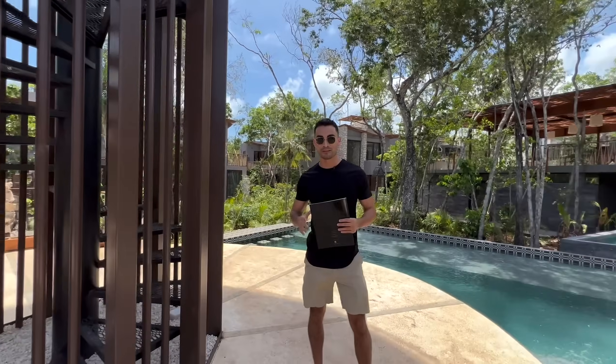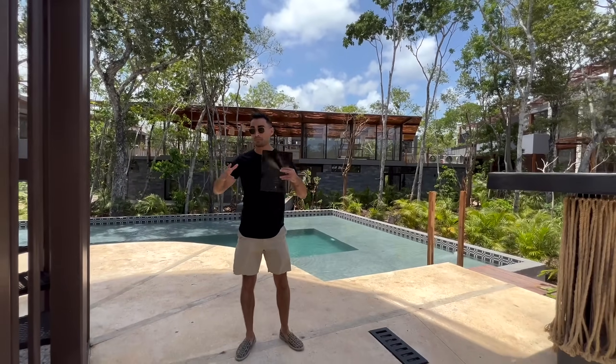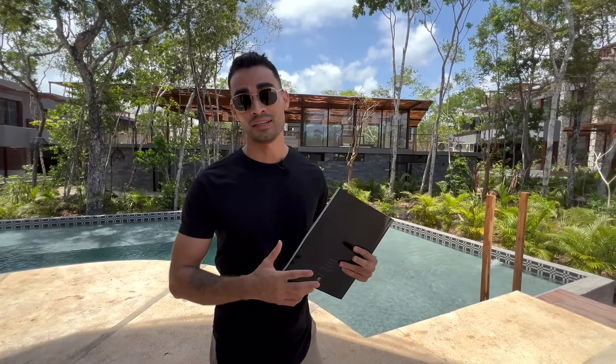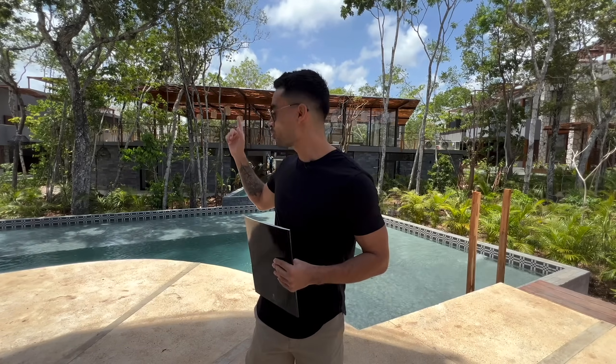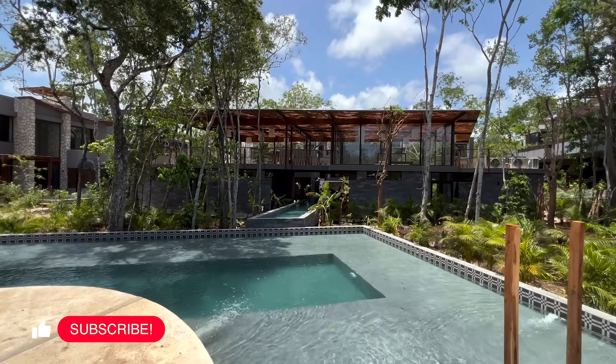Here in the heart of the project, from the amenities area you can overlook all the surroundings. Behind me, we have a wellness center — basically a complete spa and hydrotherapy for you to enjoy your mornings here in Tulum. You will see a yoga and meditation area in the open space on my right, and then a closed air-conditioned space with a complete gym.